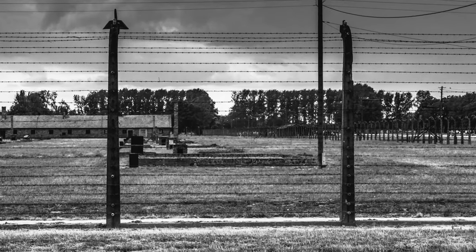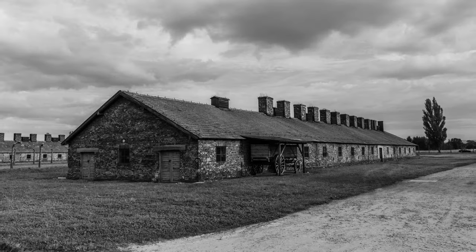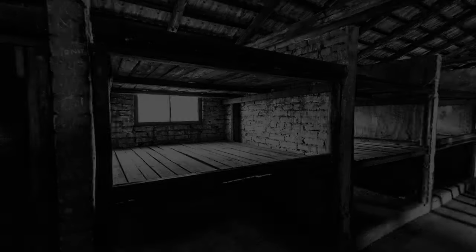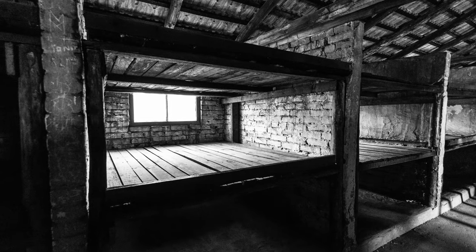I first went to Auschwitz-Birkenau in 2013, and it was while I was there that I realised that I did want to do a painting about it. I knew I wanted to do a work or dedicate a portion of my life to looking into the subject and to expressing what I had learnt.